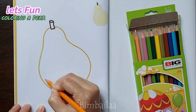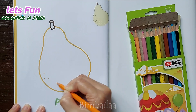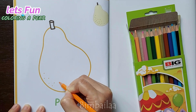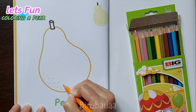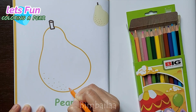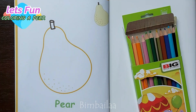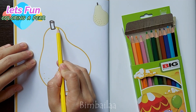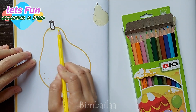Let's color the pears. Pears are fruits produced and consumed around the world, growing on a tree and harvested in late summer into mid autumn. Several species of pears are valued for their edible fruit and juices, while others are cultivated as trees.